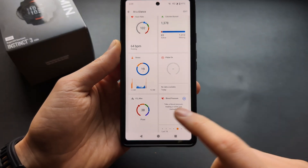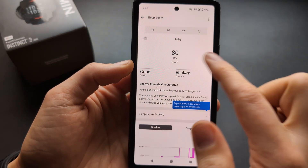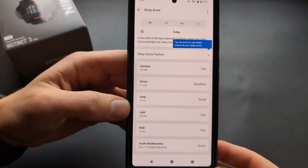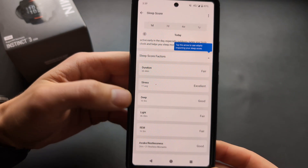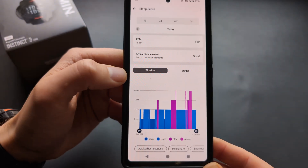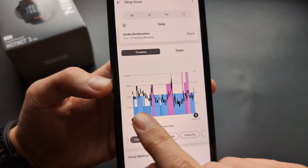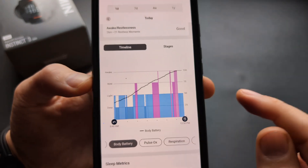Now let's check the phone app. For yesterday's sleep tracking, you can see your score, quality, and the sleep score factors showing which parts of your sleep were decent and which need attention. It also shows your restless moments and a timeline of the various sleep stages. Clicking into the detail view shows even more data, including your heart rate overlay and how your body battery climbed as you slept.